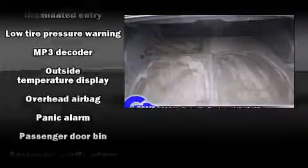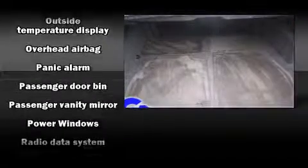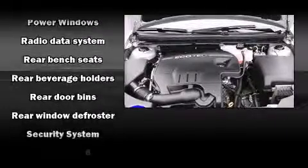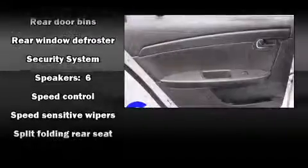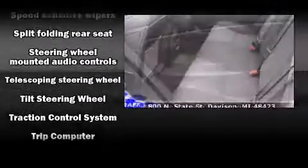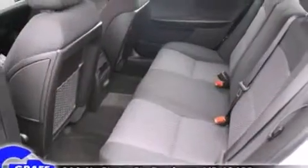Chevrolet also prioritizes safety and security with features such as dual front impact airbags with occupant sensing, front side impact airbags, traction control, brake assist, a security system, OnStar, and four-wheel disc brakes with ABS. For added security, dynamic stability control supplements the drivetrain.